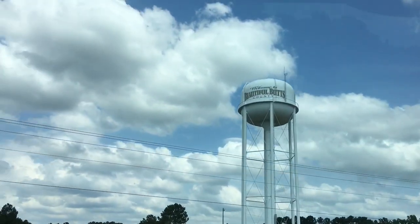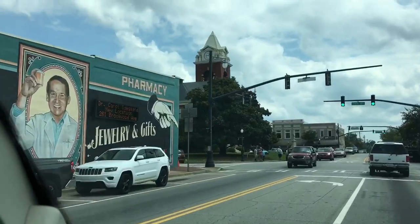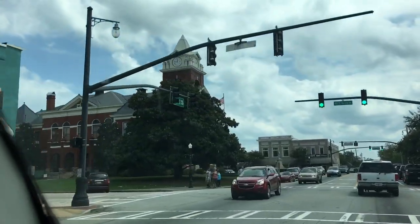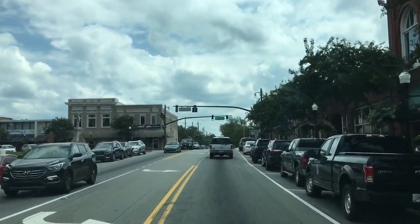Welcome to beautiful Butts County. Straight ahead is downtown. We're entering into Jackson, and this looks almost identical as it did in the TV show.